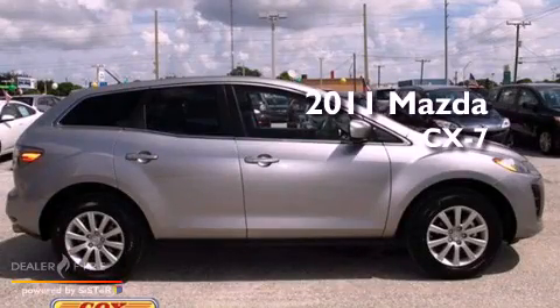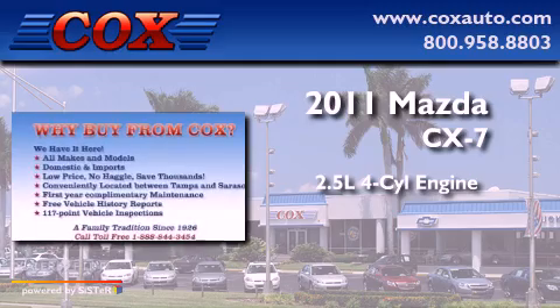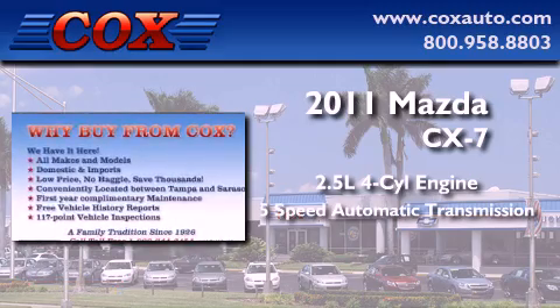This is a 2011 Mazda CX-7. It features a 2.5-liter 4-cylinder engine and a 5-speed automatic transmission.